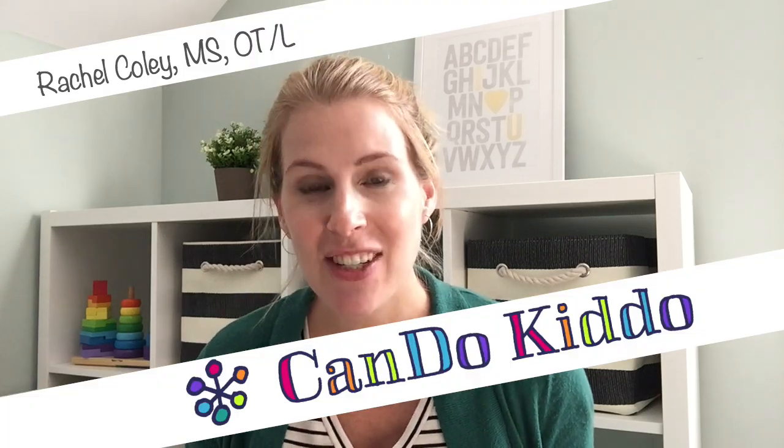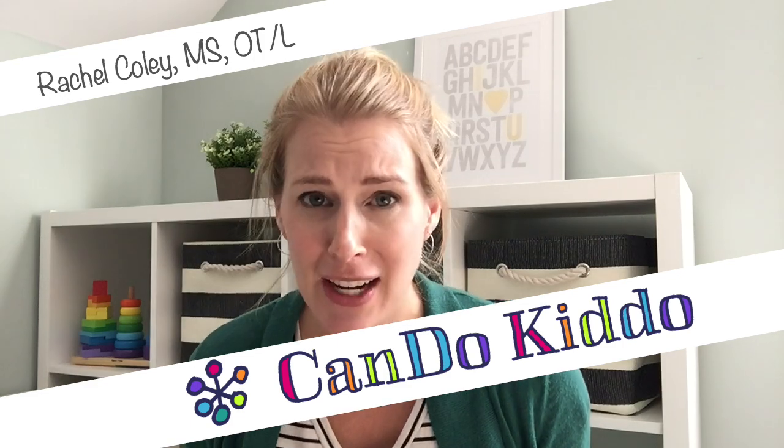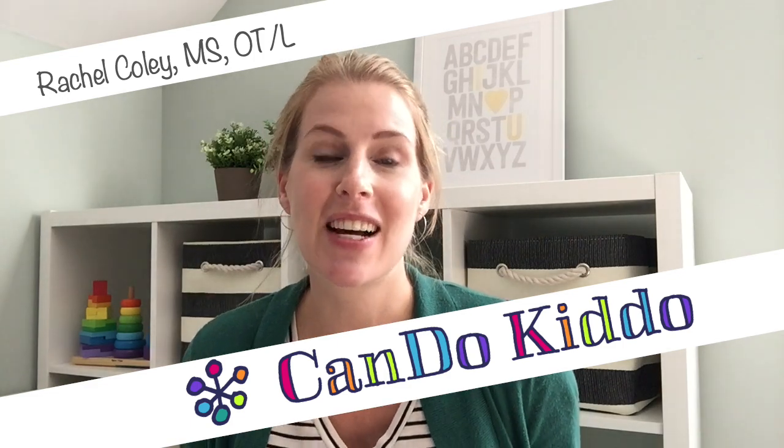I'm Rachel Coley and I'm the pediatric occupational therapist, mama of three, and total child development nerd behind CanDoKiddo.com. I'm coming to you today from 10 days postpartum with an essential newborn care tip that most parents don't hear until it's too late.